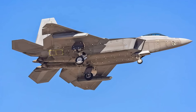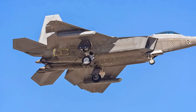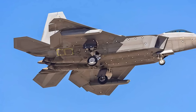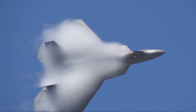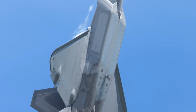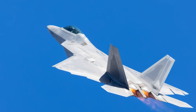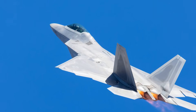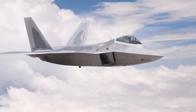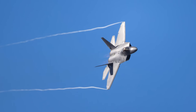The F-22 Raptor has had several notable deployments and missions since its introduction. In 2007, it flew its first homeland defense missions as part of Operation Noble Eagle, intercepting Russian bombers near US airspace under the authority of NORAD. That same year, the F-22 had its first overseas deployment to Kadena Air Base in Japan, where initial software issues were encountered and subsequently improved. By 2014, the F-22 saw its first combat operations as part of Operation Inherent Resolve over Syria, conducting strikes against ISIS targets, with its stealth, advanced avionics, and supercruise capabilities proving invaluable in contested environments.